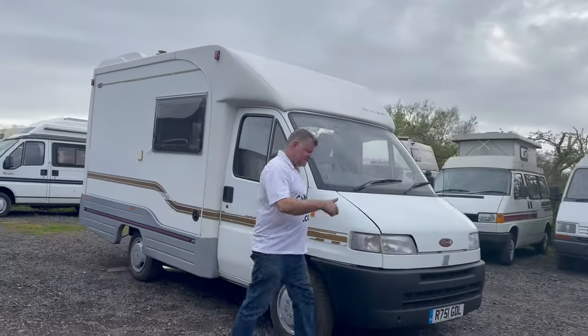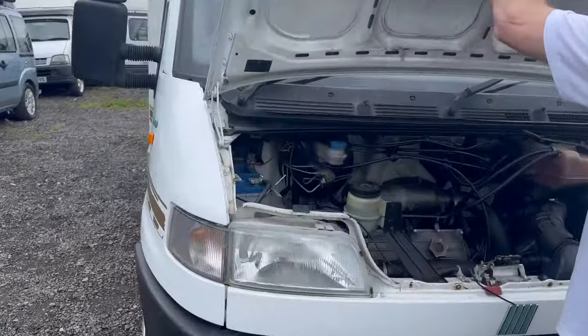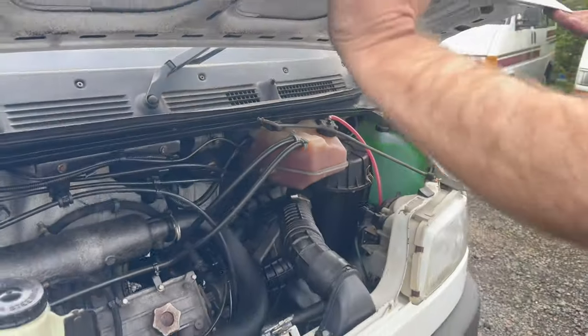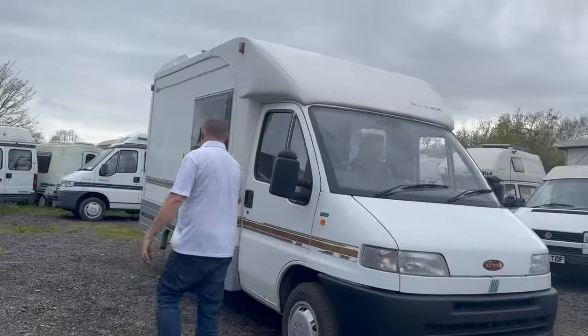We'll go for a drive, get Dennis the drone up in the air. It's the 1.9 turbo diesel. Let's go for a drive.